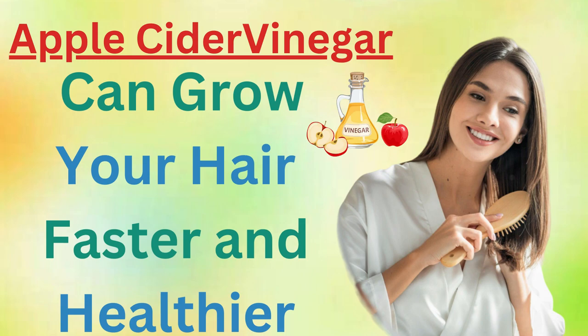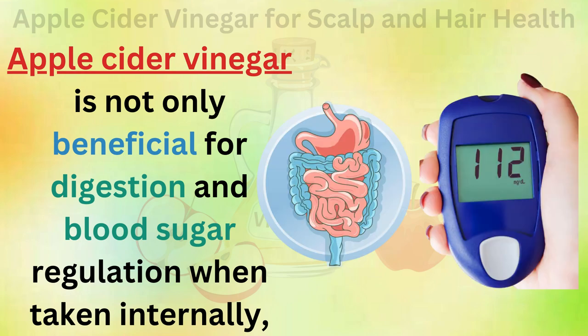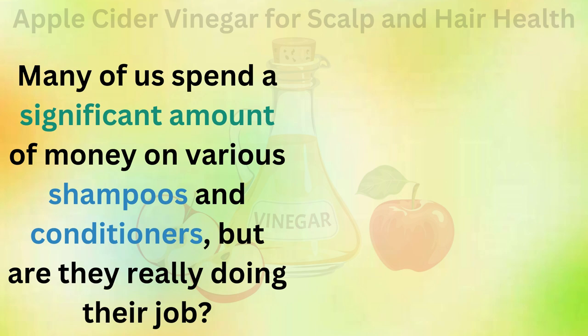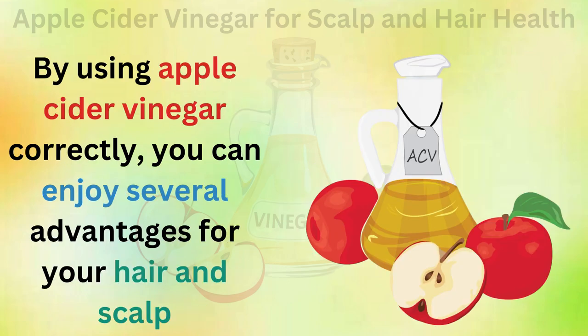Apple cider vinegar is not only beneficial for digestion and blood sugar regulation when taken internally, but it can also be used topically on the skin and scalp. Many of us spend a significant amount of money on various shampoos and conditioners, but are they really doing their job? By using apple cider vinegar correctly, you can enjoy several advantages for your hair and scalp.